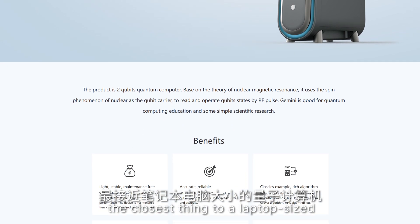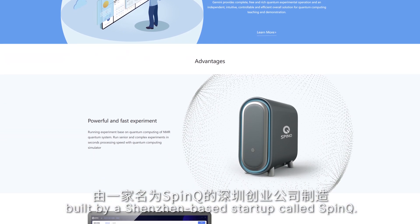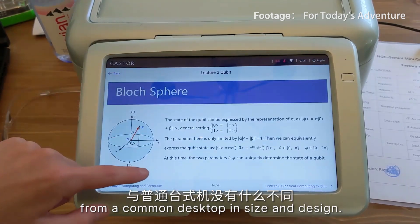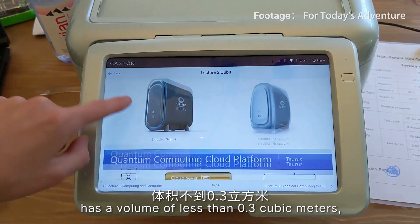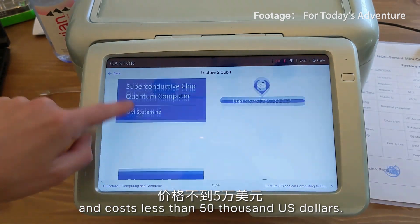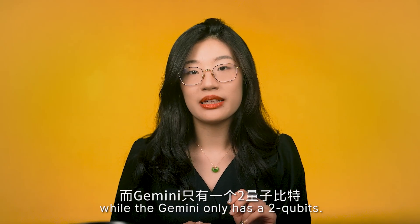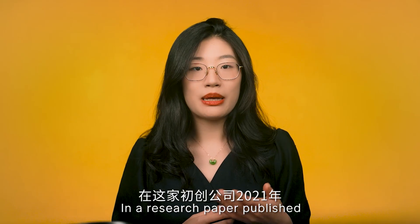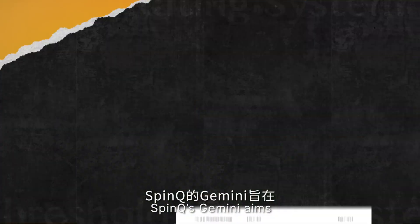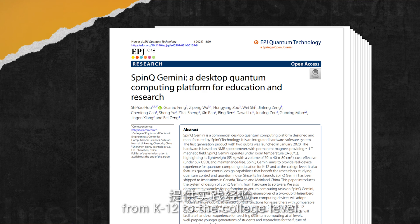In reality, the closest thing to a laptop quantum computer is Gemini, built by a Shenzhen-based startup called SpinQ. From the outside, SpinQ doesn't look very different from a common desktop in size and design. It weighs 55 kilograms, has a volume of less than 0.3 cubic meters, and costs less than $50,000 US dollars. The IBM Q-System-1 contains a 20-qubit quantum processor, while the Gemini only has two qubits — but it may be enough for its stated goal: providing hands-on quantum computing experience for teaching at all levels from K-12 to college.